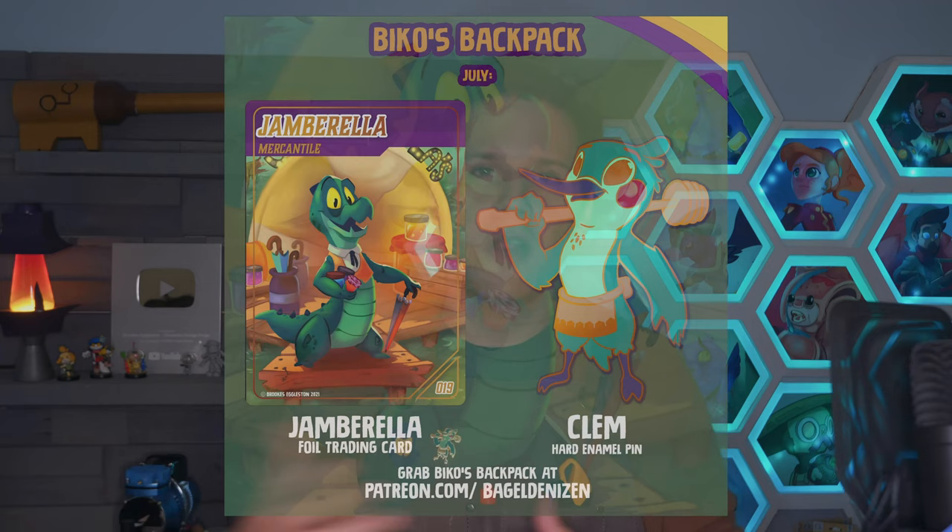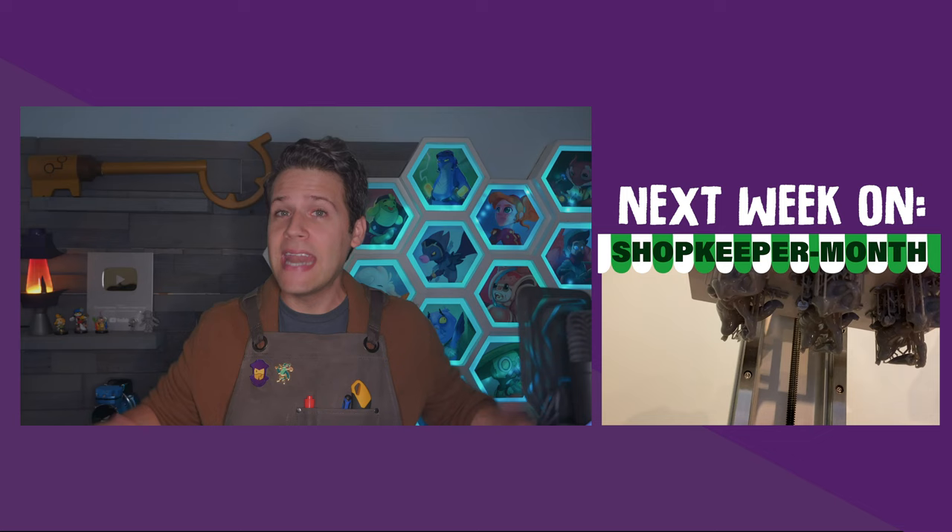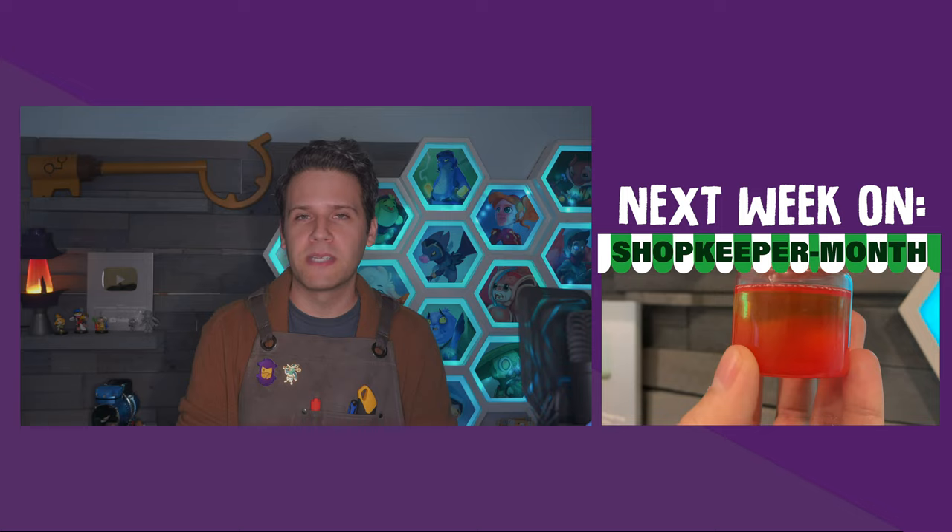I'm really pleased with the results of this illustration, which is the trading card for July's Beko's Backpack alongside a Clem hard enamel pin. But this is just the first week of Shopkeeper Month and I'm not going to let Jamborella stay flat. Next week on Shopkeeper Month we're bringing our new shopkeeper and his shop to life in three whole dimensions, and I hope you'll be back this Sunday to see it. This has been some of the most fun I've had making videos in a long time — and hopefully even if you subscribed for jams, you'll stick around for the umbrellas too.